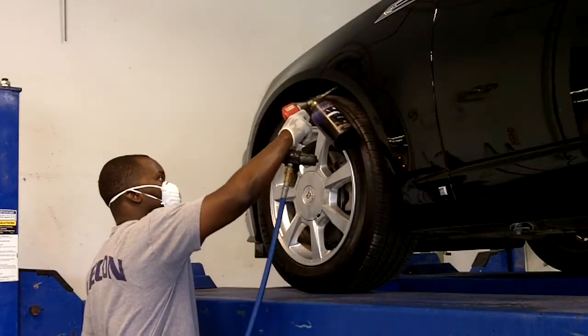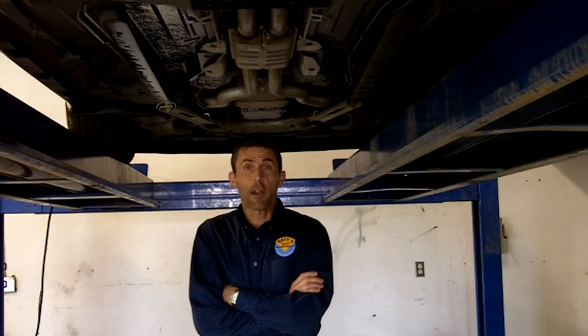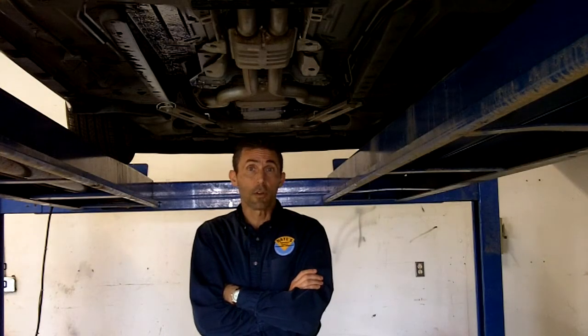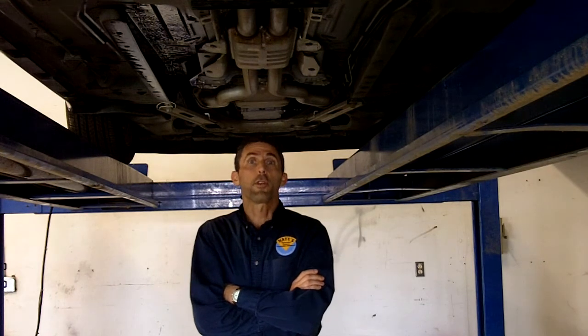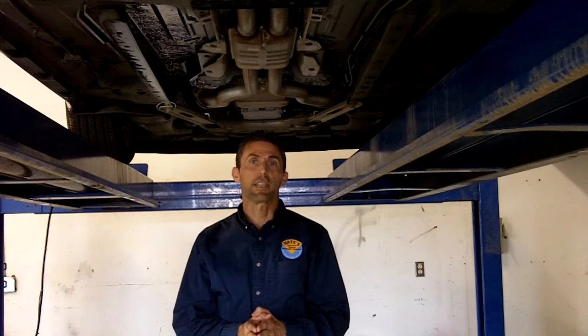The undercoating also leaves a finished cosmetic appearance to your wheel wells. For a quieter ride and protection against damaging corrosive elements, call for your undercoating appointment today. Thanks again for choosing Nate's Restoration Systems and come see why excellence is our standard.